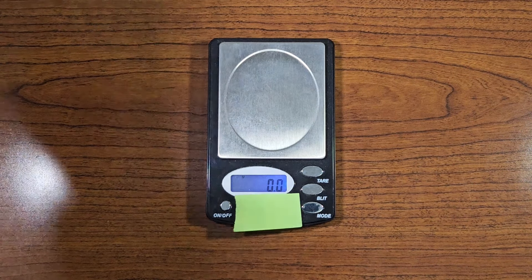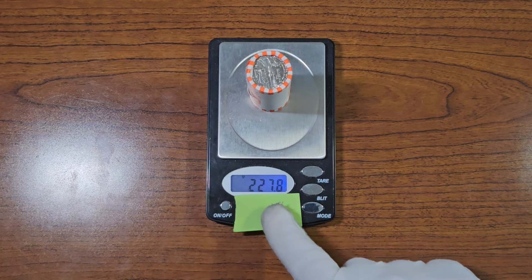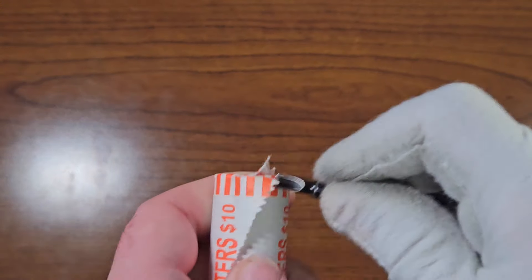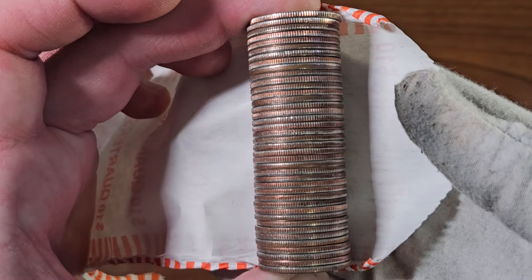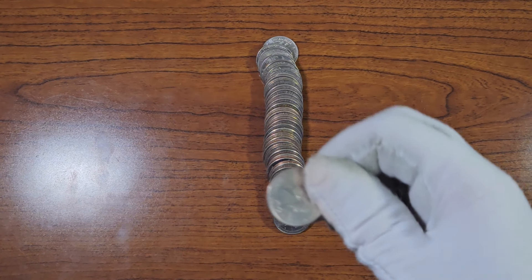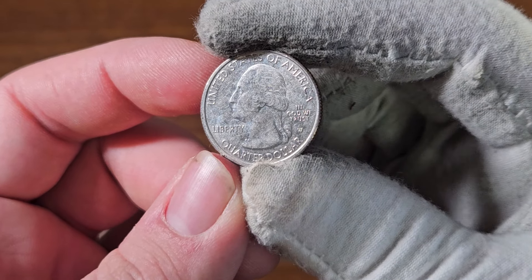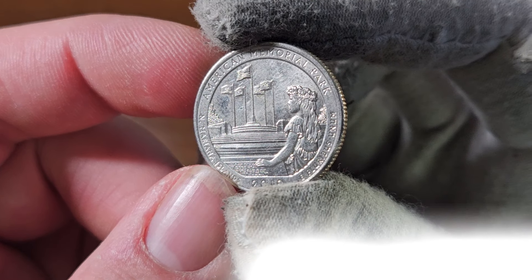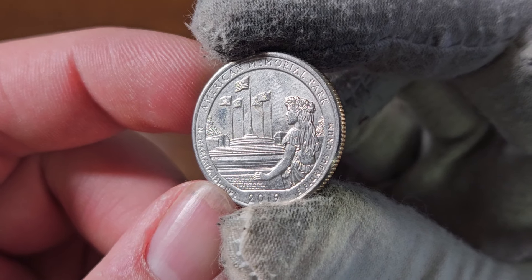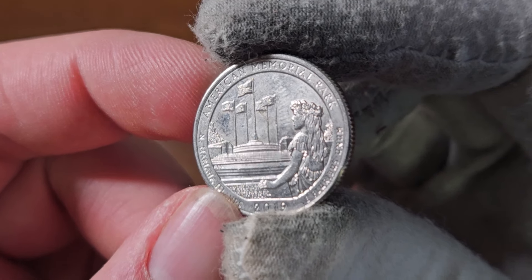Let's start with roll number two. After weighing it I can comfortably say that there are no silver quarters inside of this roll. Take a look at what I just found — our first W-minted quarter of the box. It is the American Memorial Park 2019 Washington quarter. Only 2 million of these were ever minted for each of the 2019 and 2020 designs. Let's see what else we can find inside of this roll.